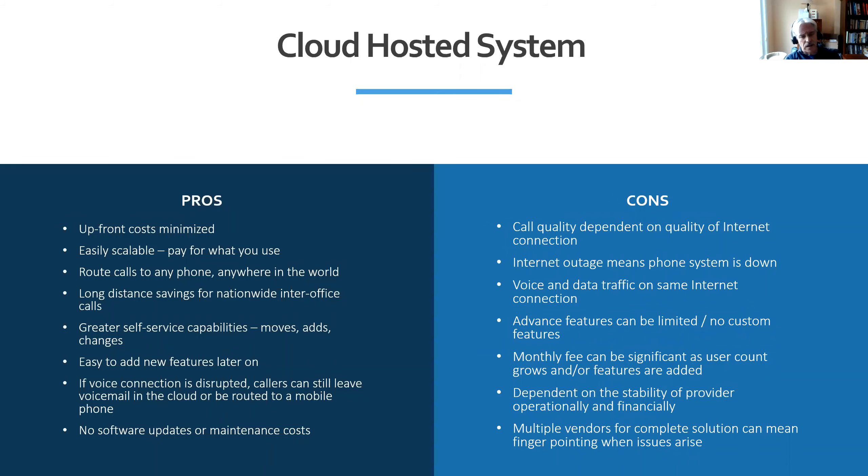Some challenges we see with cloud hosted systems: some vendors don't perform a comprehensive review with a client, so they'll sell cloud systems into a company without paying attention to whether the business's internet service is adequate to support both the data and voice needs. They often rely on the IT vendor to solve problems around choppy calls, dropped calls, and firewall challenges — and some firewalls are more friendly to VoIP calling than others.